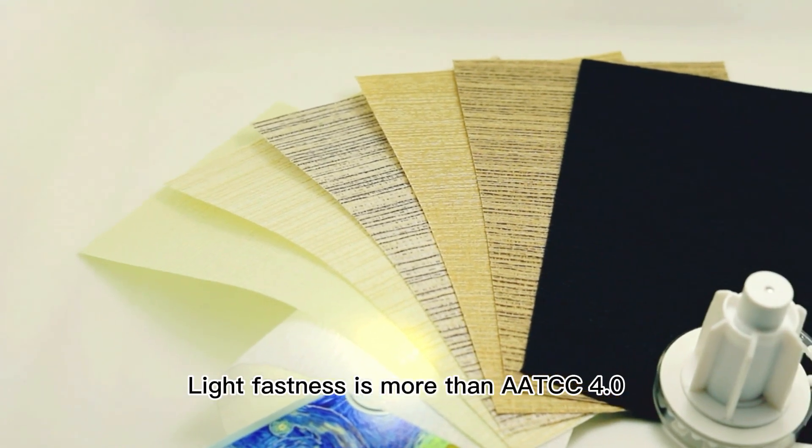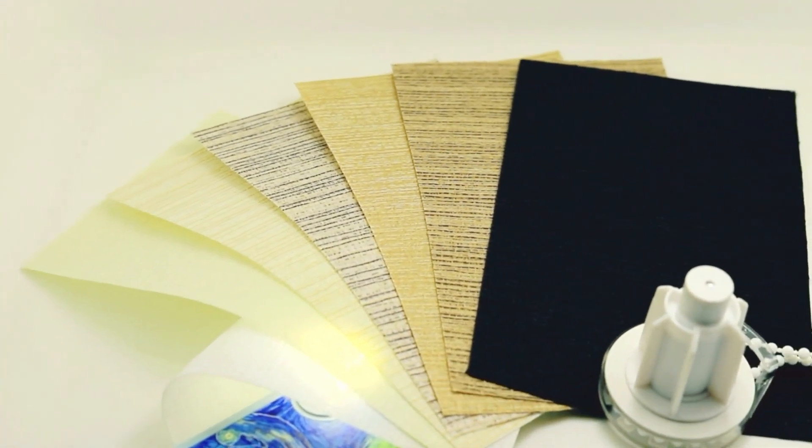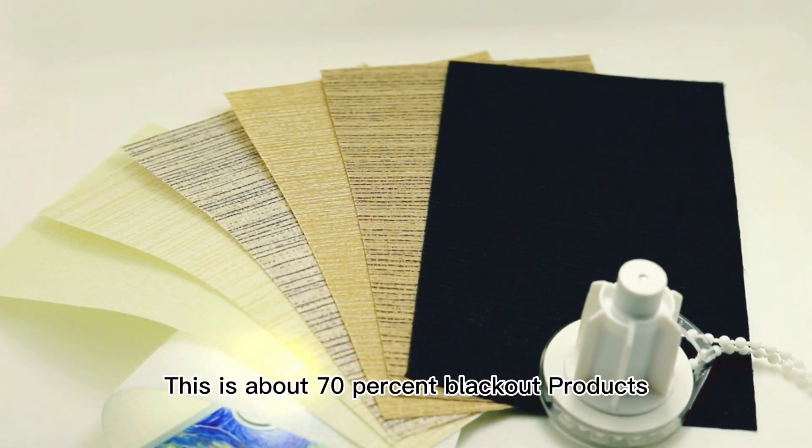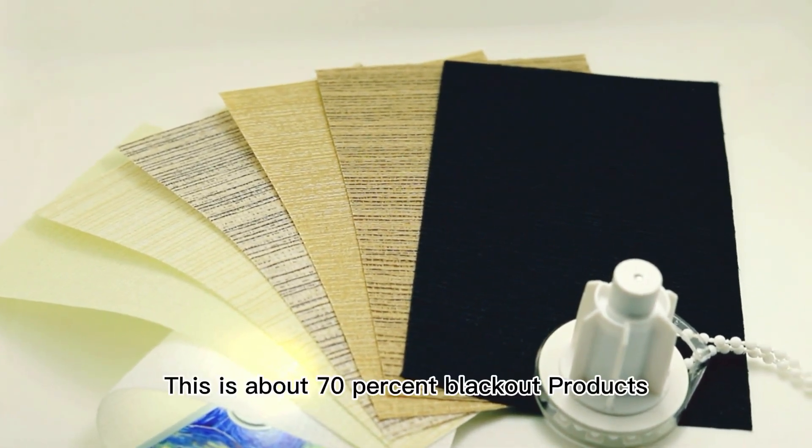Light fastness is more than AATCC 4.0. Left deviation is less than 2 percent. This is about a 70% blackout product.